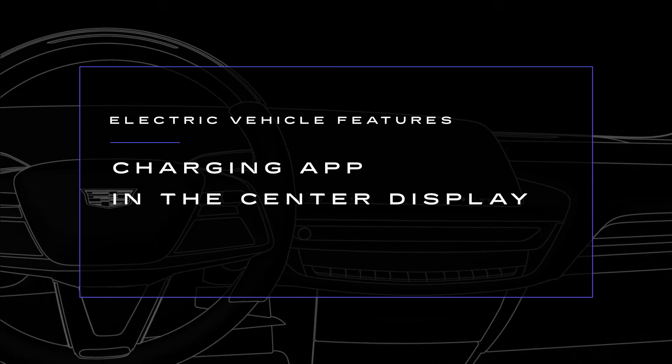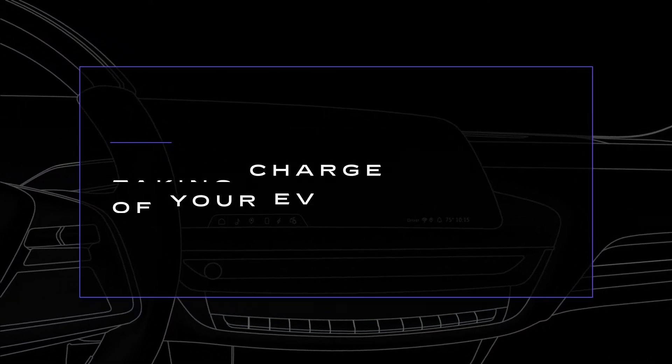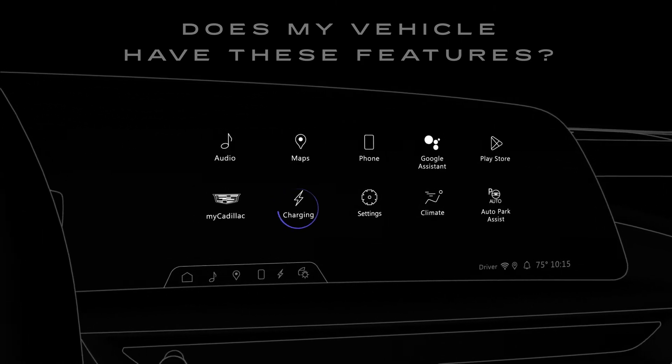Taking charge of your EV is a lot simpler than you think with the charging app. If your vehicle has this feature, you will find this app icon on your center display.